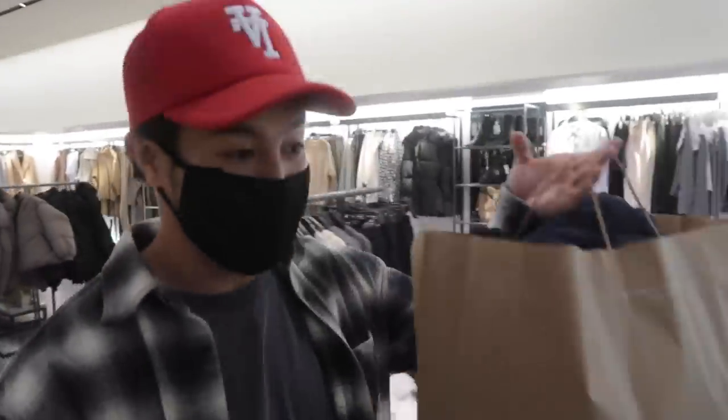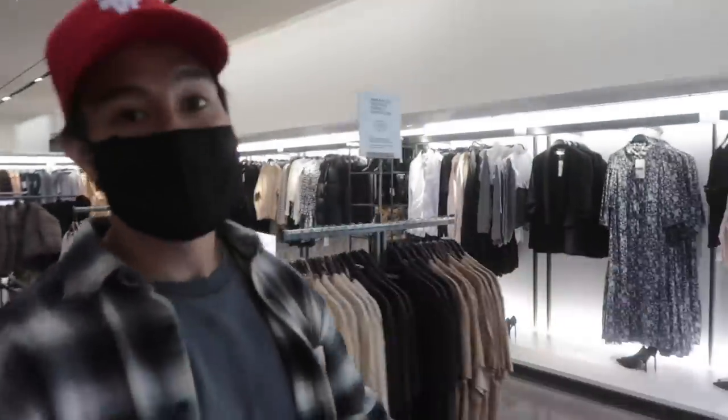As far as Zara goes, we ended up getting kicked out, so we had to buy everything. But later on we'll show you at the office what we ended up getting.